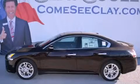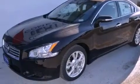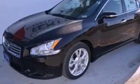This is a brand-new 2012 Nissan Maxima. It has a 3.5-liter, six-cylinder engine and an automatic transmission.